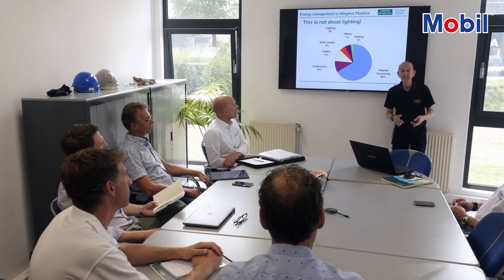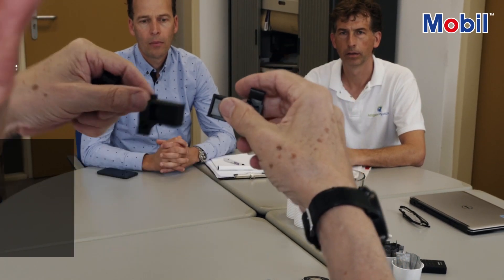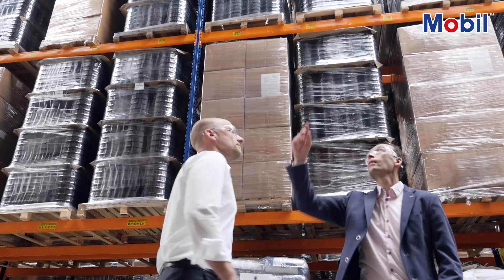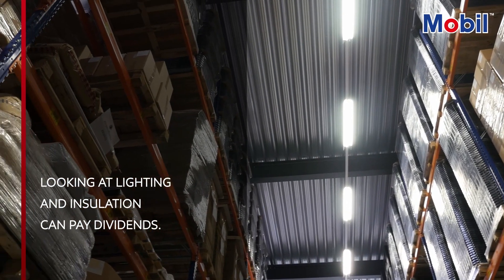Finally, it's crucial to look beyond the hardware. Training your staff and engaging them in every area of energy saving is key. And then there's the building itself — looking at areas like lighting and insulation can pay very good dividends for any injection moulding company. We strive to optimize every part of both our plants. The findings and recommendations can save us another 10, 15, or even 20% of our energy usage.